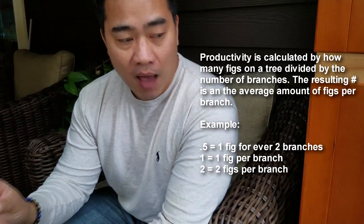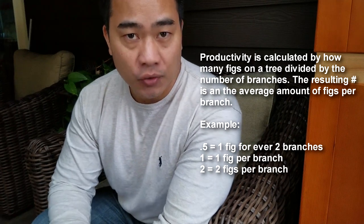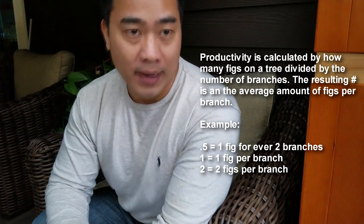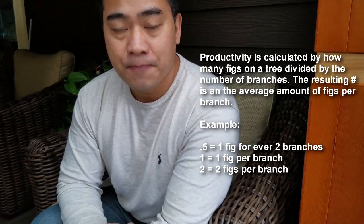Productivity is based off of fruits per branch. So if there were four fruits on a tree with four branches, 4 divided by 4 is 1 point. If there was one branch and two fruits, that's 2 points, and so on. Based off of that system I came up with my top 10 list, considering cold hardiness, productivity, and taste.